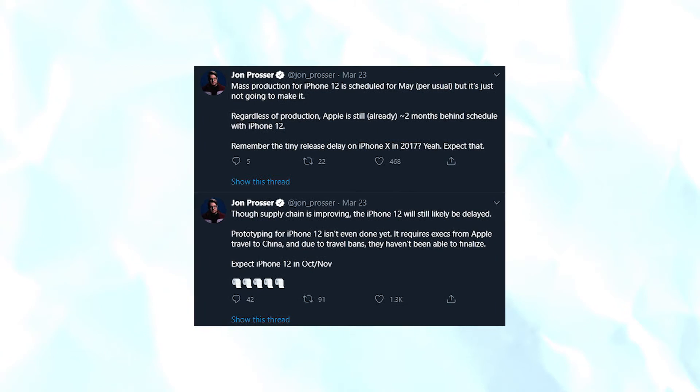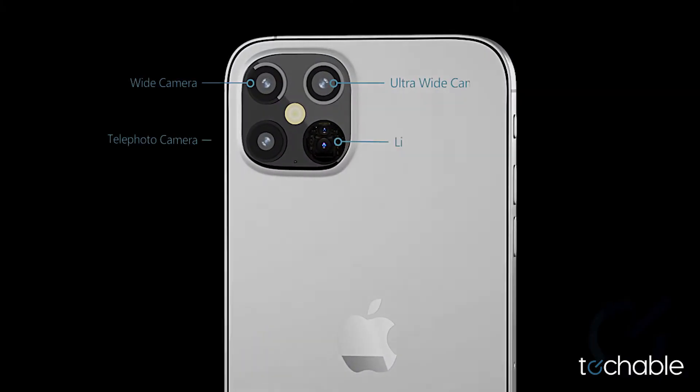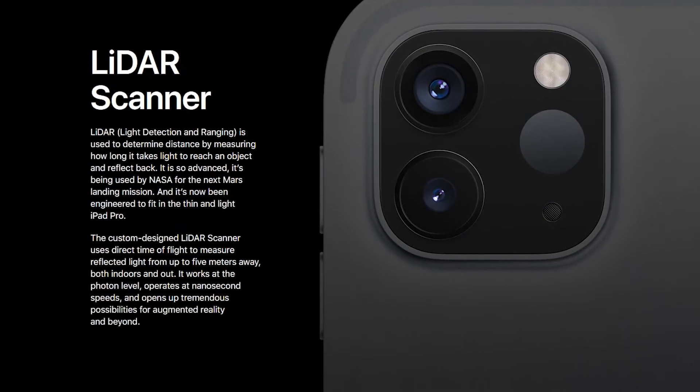Tentatively set to be released this year, the high-end 6.1 and 6.7-inch iPhone 12s feature three lenses on the back: a wide, ultra-wide, and telephoto. There will also be a LiDAR sensor. We'll get to that later in the video.